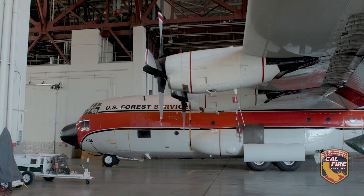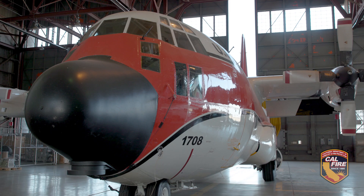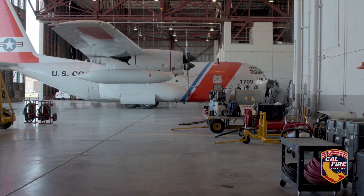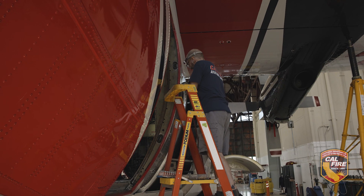Once used for search, rescue, and cargo hauling, these aircraft were previously part of the Coast Guard fleet stationed in Clearwater, Florida; Honolulu, Hawaii; and Kodiak, Alaska. Once they were phased out of active duty service, they came here to McClellan to be converted into air tankers.